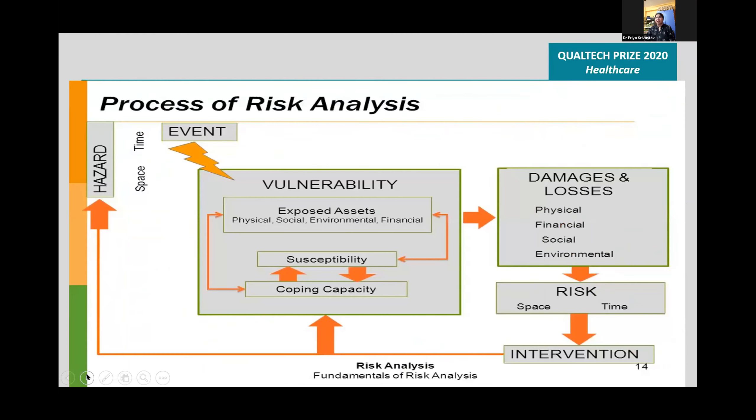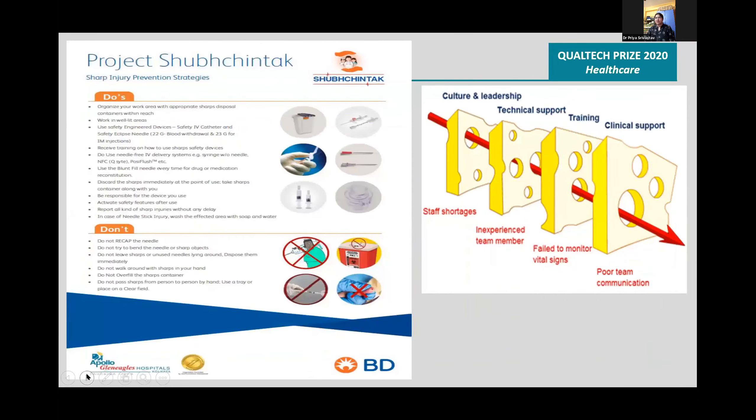Risk analysis was done. Physical, financial, social, and environmental causes were outlined. Project Shubchintak was launched and this poster was displayed throughout the hospital.